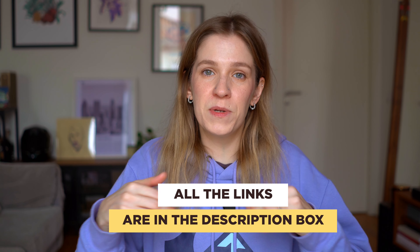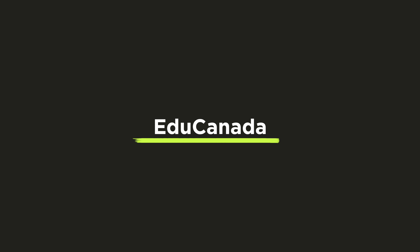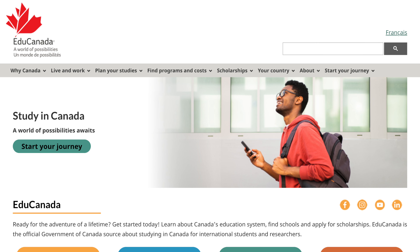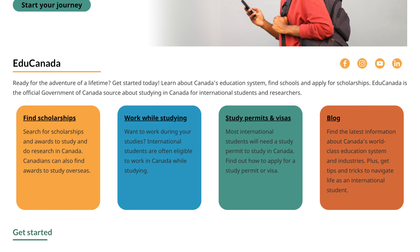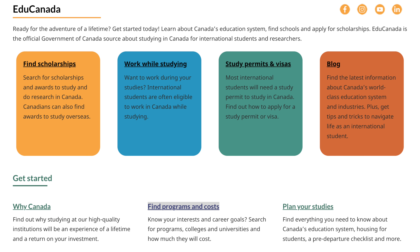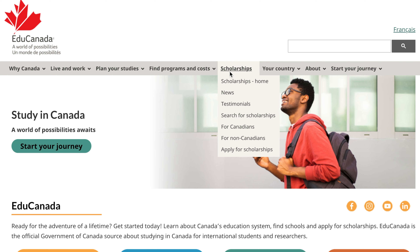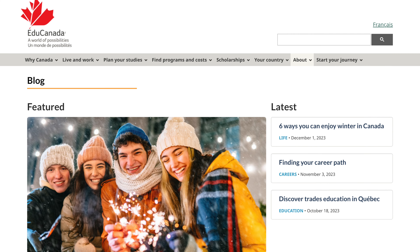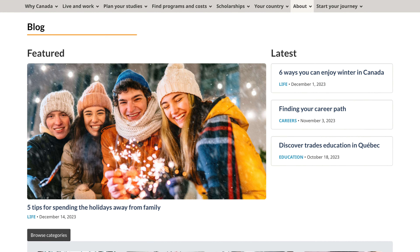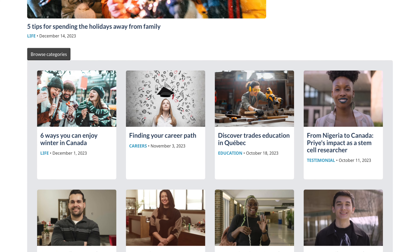I'll leave all the links in the description box so you can easily access them after you finish this video. The next one is Education Canada. It is also an official resource of the Government of Canada and is made specifically for international students looking to study in Canada. You can check programs, get estimates, check scholarships, and plan your studies. Education Canada also has a nice blog where you can read student success stories and find tips and tricks — pretty much like this channel but in written form — plus the latest news and updates.